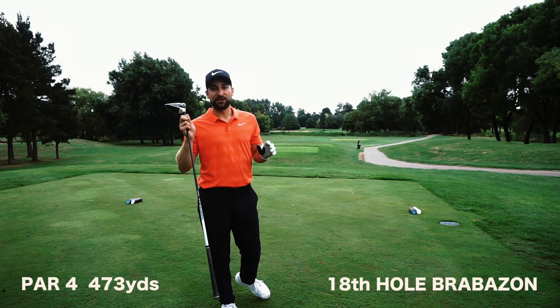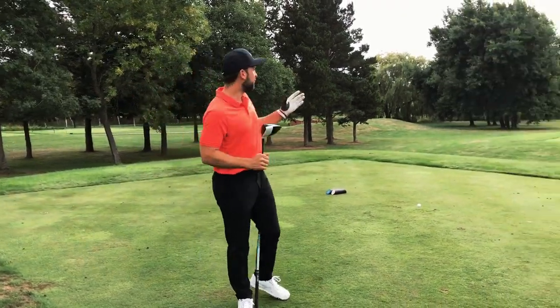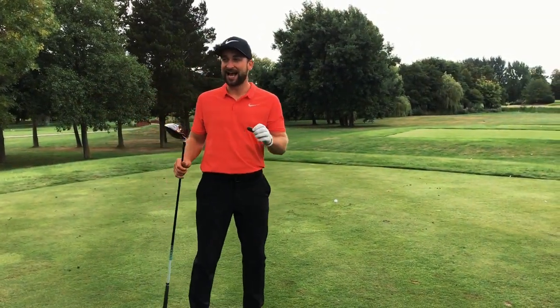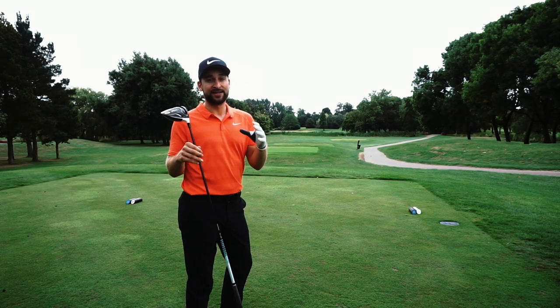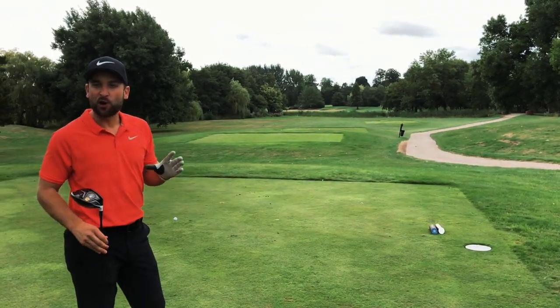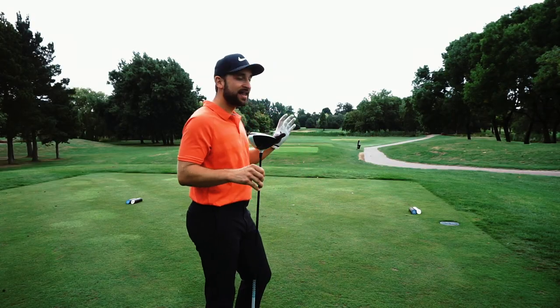We've made it to the 18th hole, the iconic 18th which is a sweeping dogleg from right to left. If you cut off enough on the corner you'll have a really short approach, but if you bail off to the right hand side you've got a long way in, and so many matches have been all square down here or really close wire to wire. We're going to try and aim down the left hand side and cut off as much as possible. If you do pull it, you're in the water — in the splash — so let's give it a go.